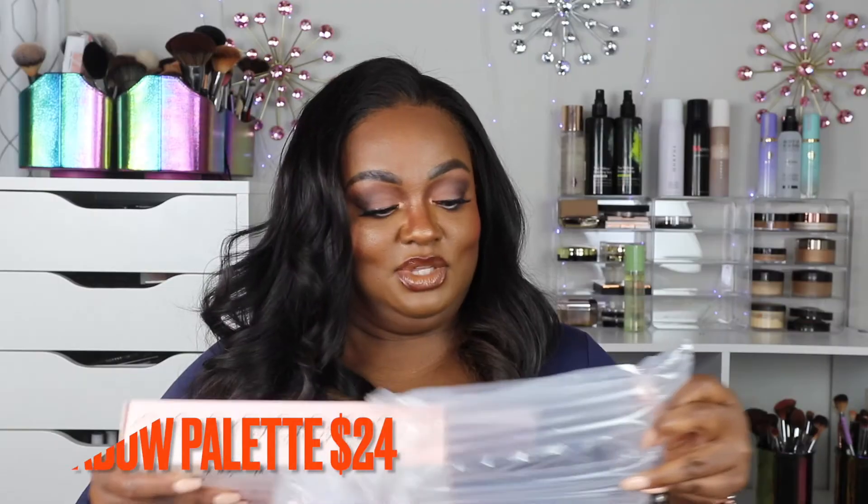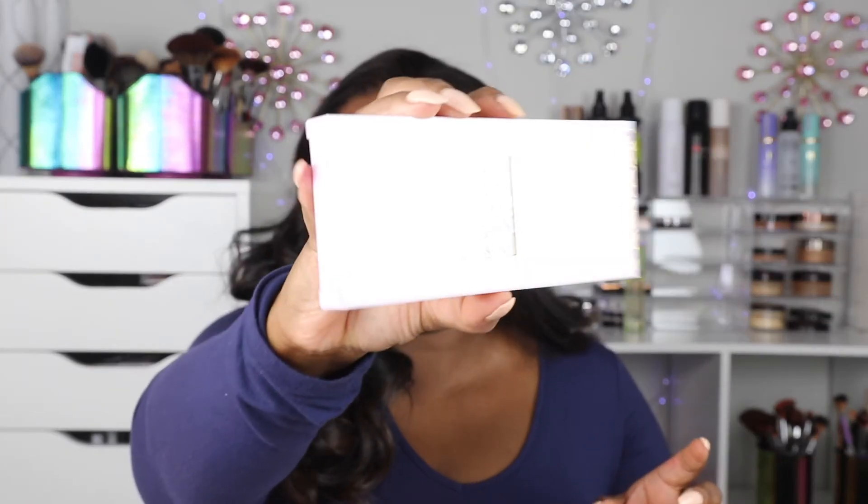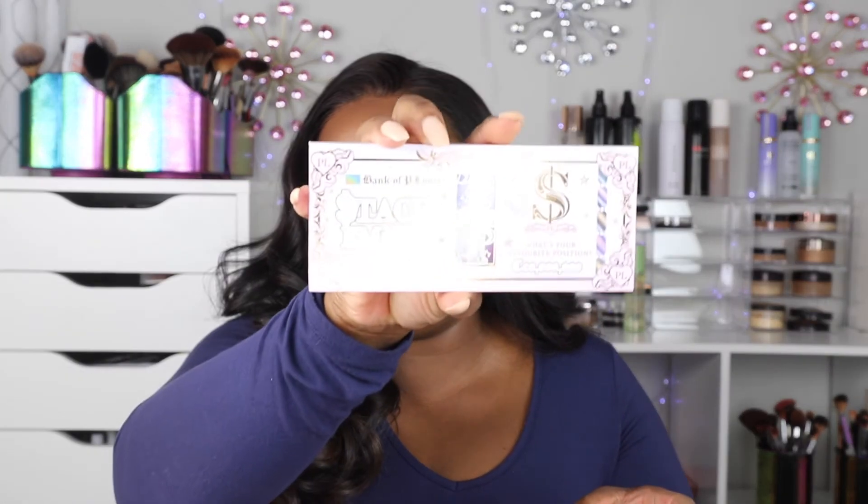I also purchased their eyeshadow — I really want to start using P.Louise on the channel. They come in such pretty packaging. This is the Bank of Louise Stack Them Up Palette — the box is gorgeous. Inside there's a beautiful purple palette, which is one of my favorite colors. I've been looking for a purple palette so I can do a purple look.